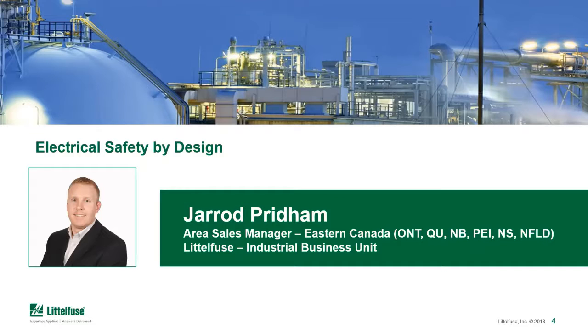Thanks again for joining us today. Thank you, Eli, and thank you all for joining us today. I appreciate your time. Thanks for joining and listening to this important topic of electrical safety and how to design the right components into your system up front to improve the safety of your electrical system.